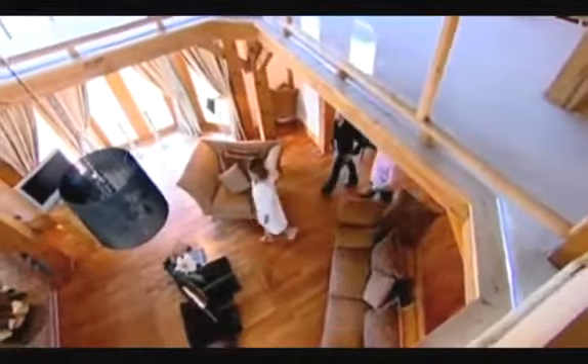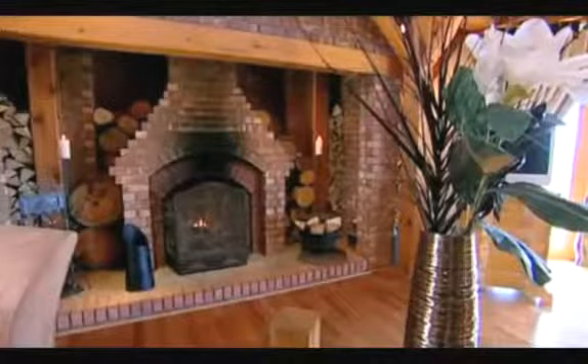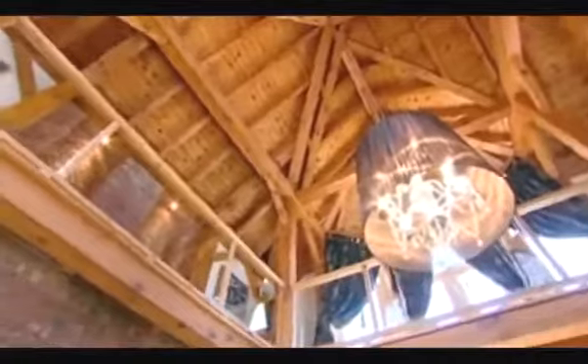Did you expect that from the outside? Absolutely not. Yeah, it doesn't look like it would be like this inside, does it? I feel like we're in a different country, actually. It's the first ever post-and-beam Canadian house to be built here, so all these beams are worth a lot of money. They've been imported and they increase a lot of value onto the house. But it's beautiful — the balcony, the high ceilings. I do want to see more.